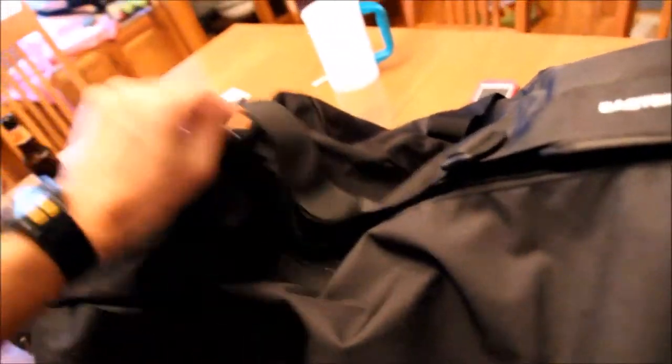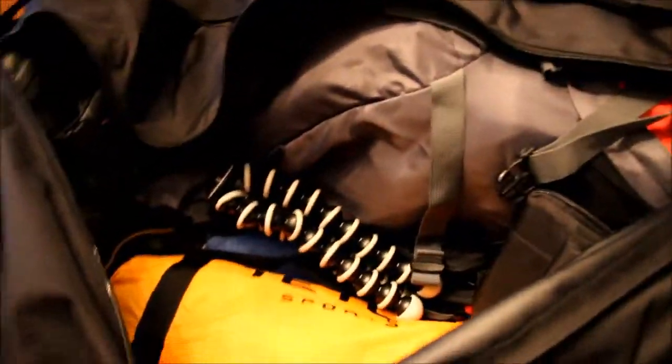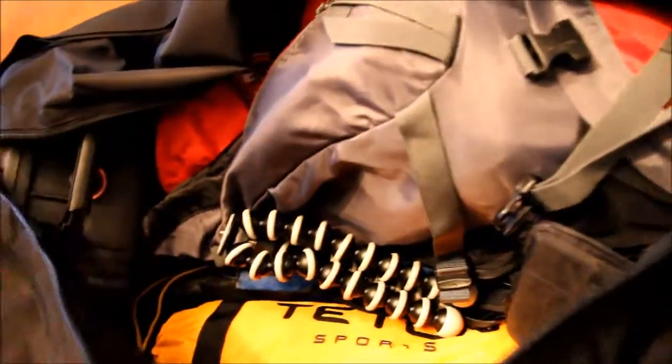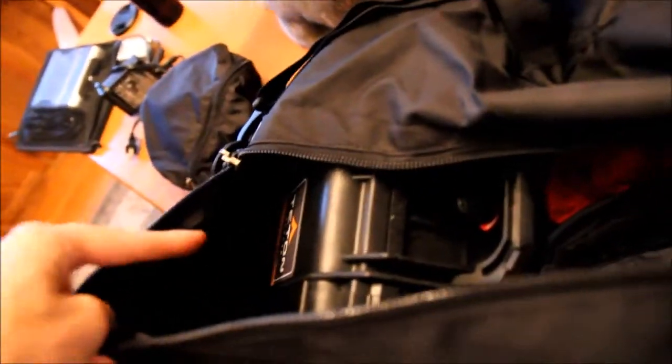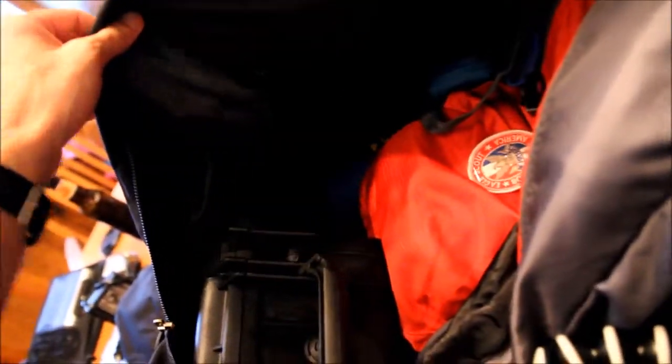I'm going to open it up and give you a look inside. You can see everything is inside the bag. We've got more to go — there's the Teton tent, here is the Pelican case, and obviously the Teton backpack.